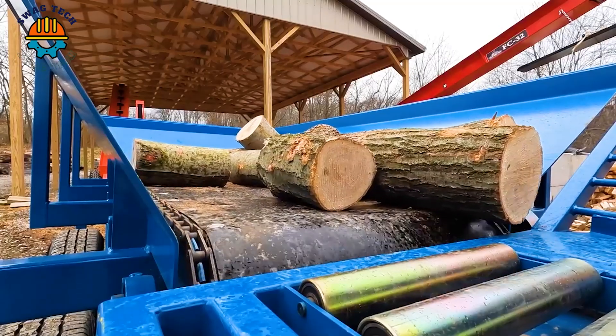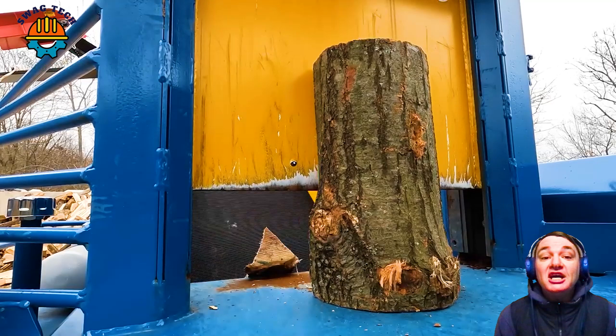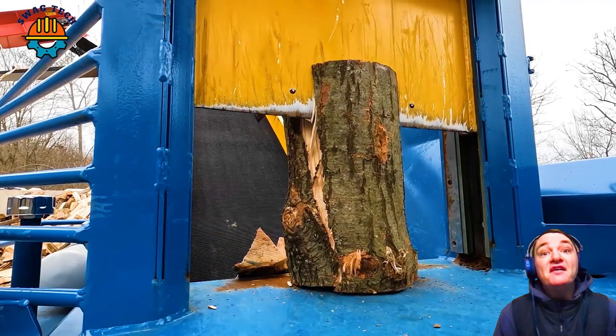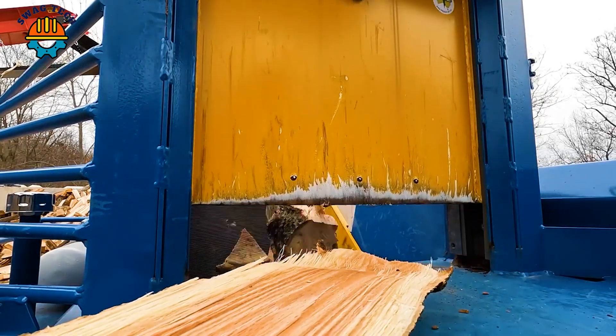You are looking at the Australian made REX600 firewood processor at work. This machine has a hopper to fill the projectile and has a large wedge with a 6 second cycle time.